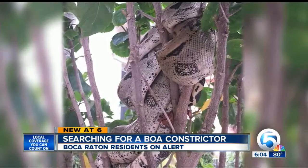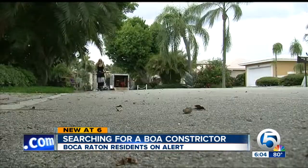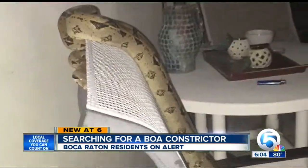"Big scary snake. I wouldn't want to run across it." Davis is not only worried about herself, but her little dog. She and others estimate the boa is at least 5 feet long.